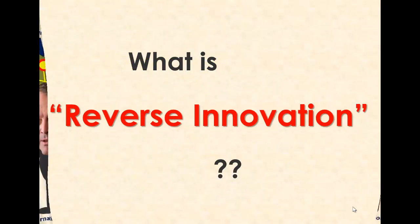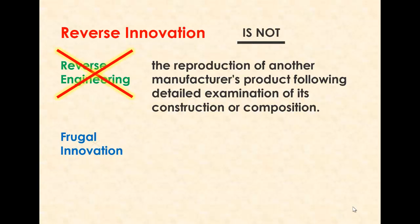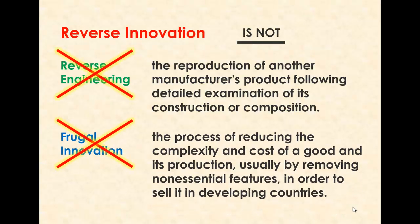The question we want to talk about here is one of the emerging hot topics in management research: reverse innovation. Reverse innovation is not reverse engineering, which has something to do with reproduction of somebody else's product, and it's not frugal innovation, which is cost-efficient innovation in a developing country for a developing country.